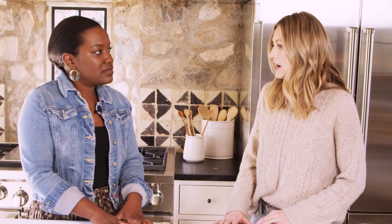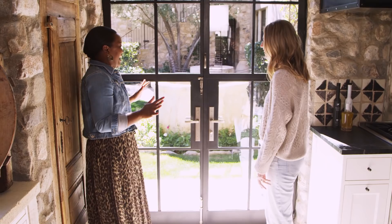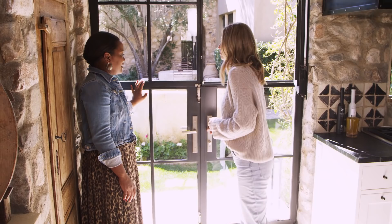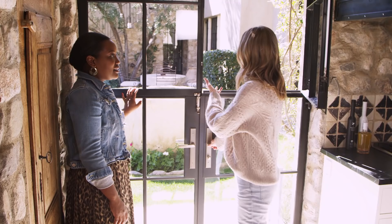A double Dutch French door! It was the first to be made by this manufacturer, Hopes. They do amazing steel windows, and they created this beautiful window for us. You can open both sides of the top independently and the bottom. It's stunning — you can hear the fountain and enjoy the outside.